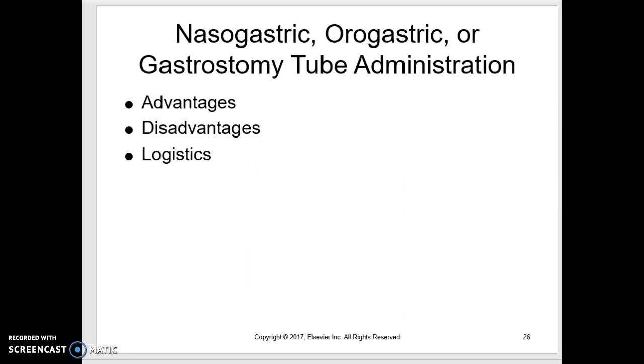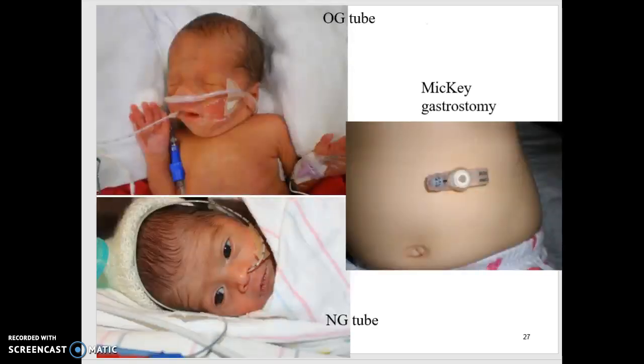Gastrostomy tubes — you'll see quite a few of those. The type we use is a Mickey button. The nice thing is it's flat with nothing hanging out when not in use. On neonates, we prefer to go orally rather than blocking their nares. We do sometimes do nasal NG tubes and usually use very soft silastic ones with a guide wire to make insertion easier; then you remove the guide wire and it's thinner and softer. Remember, infants are obligatory nose breathers, so we really want to make sure we're not occluding the entire nares.